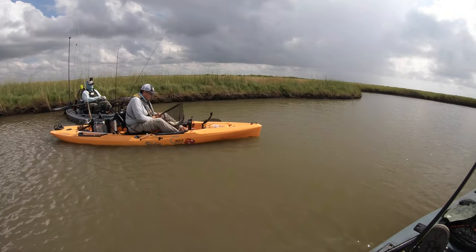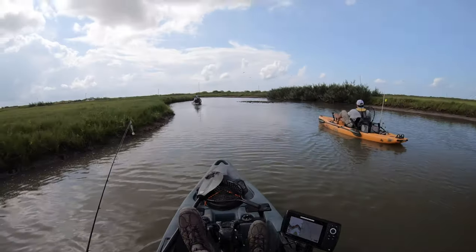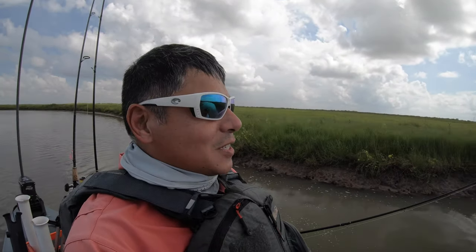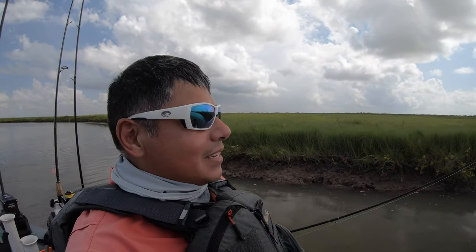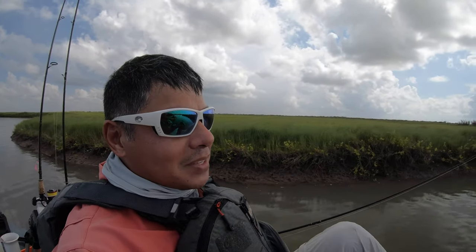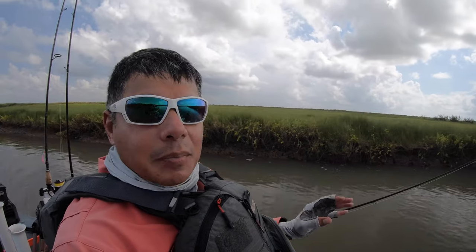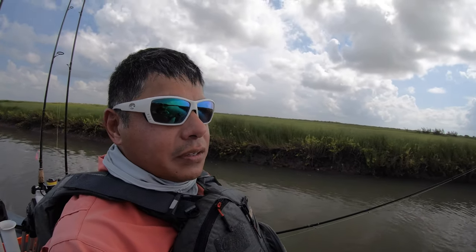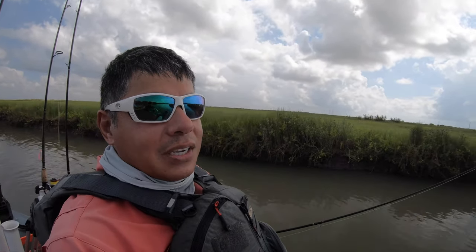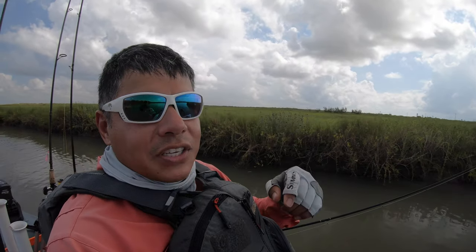All you gotta do is keep that drag set perfectly and you won't break any more rods. True to my word it is 11:05 — we are back at the launch getting out of here. Spectacular day of fishing when you can catch a limit and go home. I caught three keepers — if I would have kept them, that is a limit. All three were on the Bio Baits. We were throwing different style paddle tails and nothing was working, then switched to the Bio Baits.